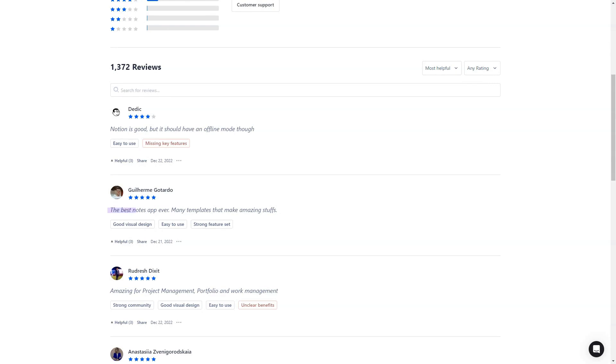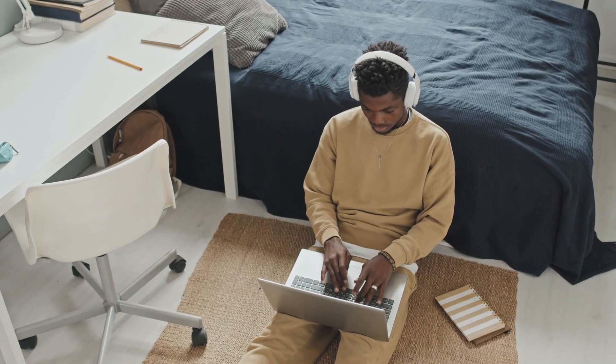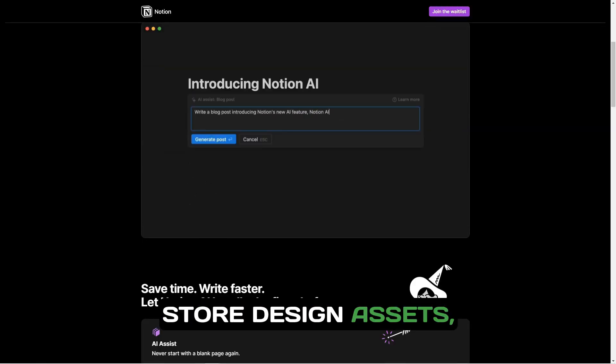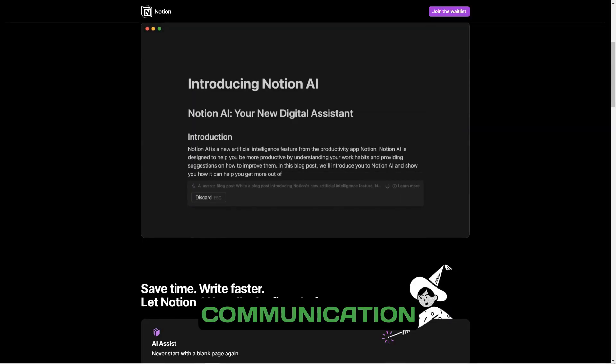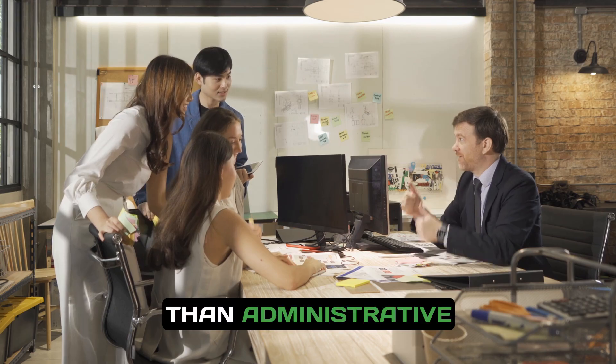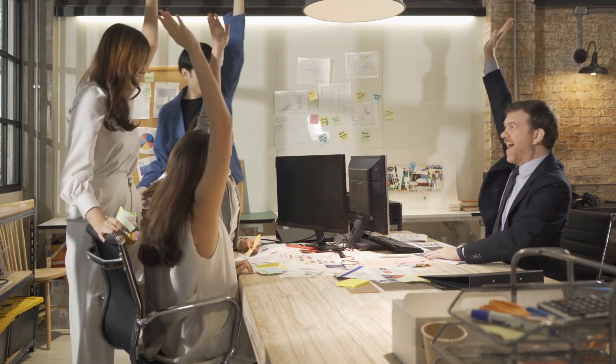Consider a freelance graphic designer who uses Notion to manage client projects. They can create individual pages for each client, track project milestones, store design assets, and keep all communication organized. This streamlined approach allows them to focus on creativity rather than administrative tasks, ultimately leading to increased client satisfaction and repeat business.